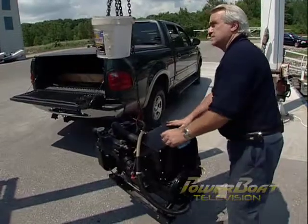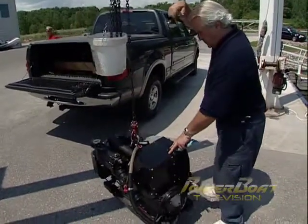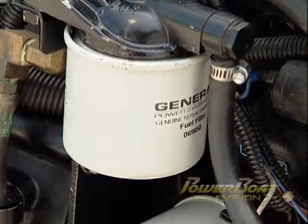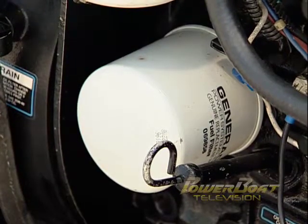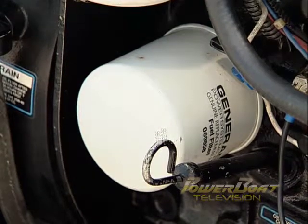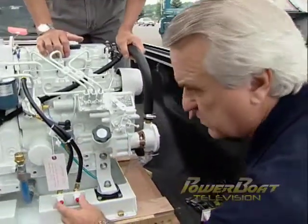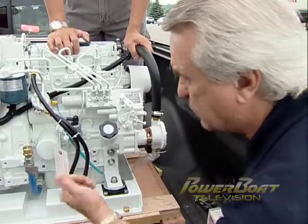With the generator on shore, we can get close enough to show you why a replacement was in order. Following a professional servicing, the diesel engine suffered complete failure, traced to the installation of a fuel filter in place of an oil filter. Since this model is no longer in production and the cost of the rebuild high, the owner elected to install a new Northern Lights generator.